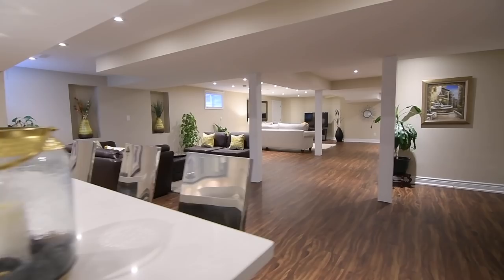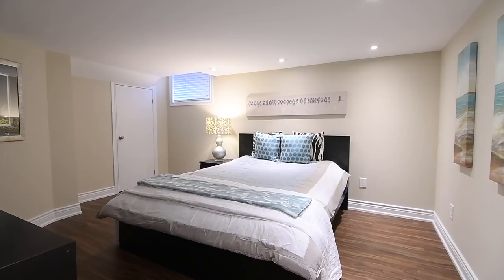This level is ideal as an in-law suite as well, featuring a very spacious bedroom with walk-in closet storage.